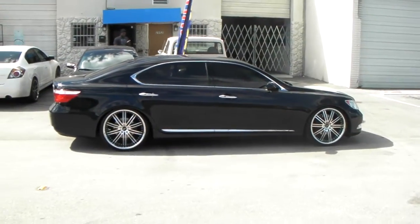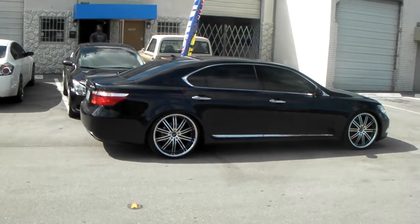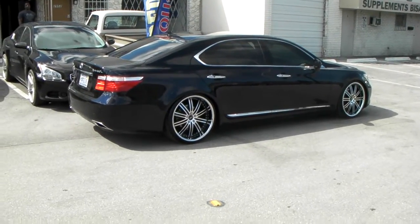You can find these Vertini Hennessy wheels online at DovesAndTires.com or call us at 877-544-8473. This is your boy KB from Doves & Tires TV signing off.